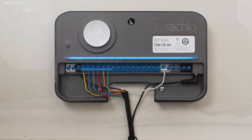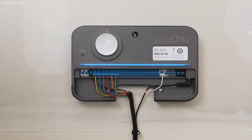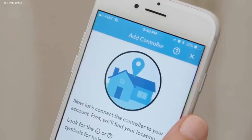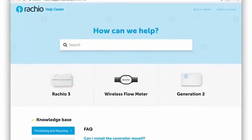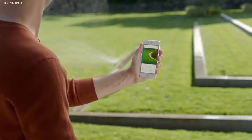Best features: offers 8-zone support; smart features include Alexa and Apple HomeKit; comes with 2 years of warranty; can be controlled by the Rachio mobile app. Pros: offers schedule skip for wind, rain, or snow; hyperlocal weather detection system; sleek design. Cons: indoor installation should be preferred.